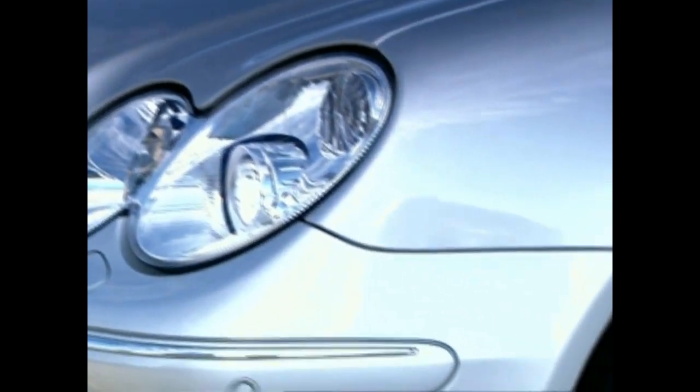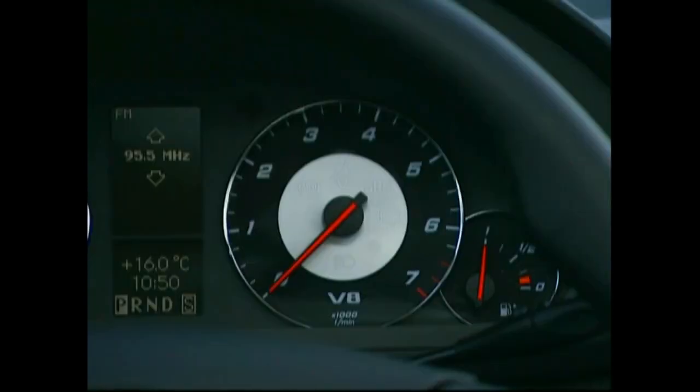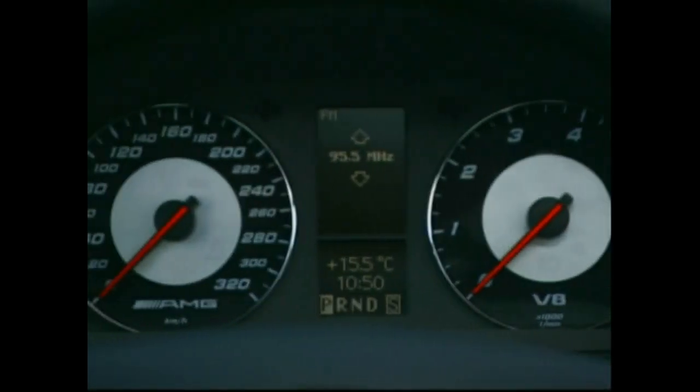The type program was crowned by two top models from AMG. The 367 horsepower, 5.5-liter V8 engine of the C55 AMG catapults this sporty station wagon from 0 to 100 kilometers per hour in only 5.4 seconds.